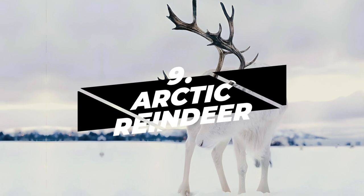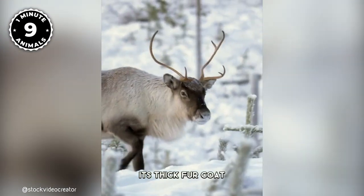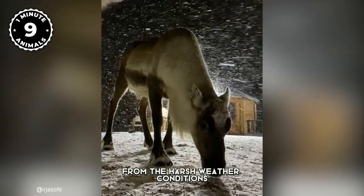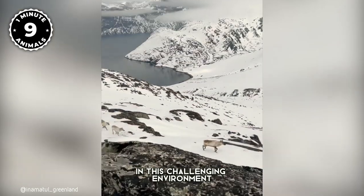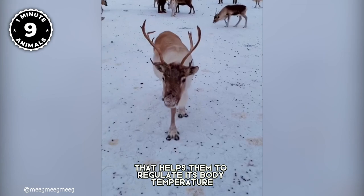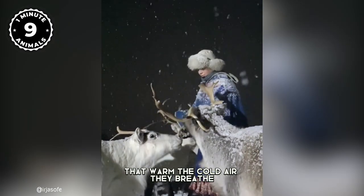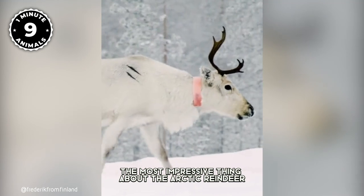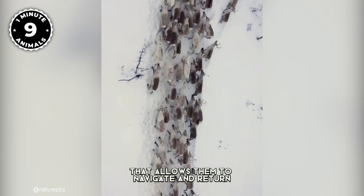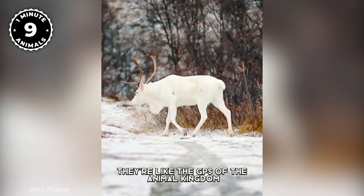Number 9: Arctic Reindeer. The Arctic Reindeer, also known as the caribou, is a sturdy mammal that inhabits the Arctic region. Its thick fur coat and large body size, measuring up to two meters, provide insulation and protection from the harsh weather conditions, allowing it to thrive in this challenging environment. One of its most remarkable characteristics is a unique nose structure that helps regulate body temperature — their nose has many blood vessels that warm the cold air they breathe before it reaches their lungs. Perhaps most impressive is their incredible sense of direction, allowing them to navigate and return to the same feeding grounds year after year during migration, traveling hundreds of miles. They're like the GPS of the animal kingdom.